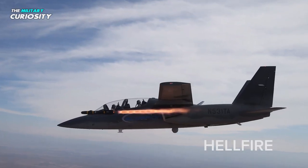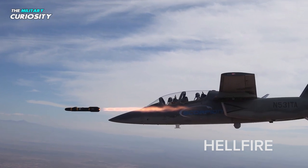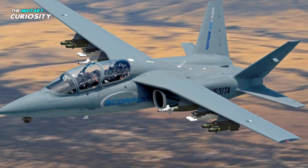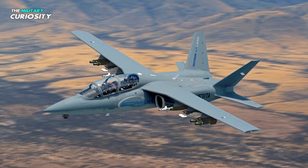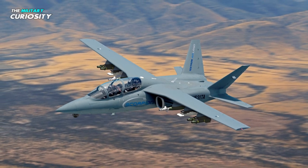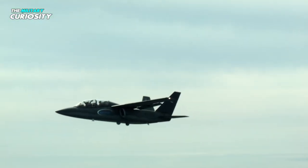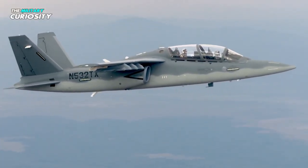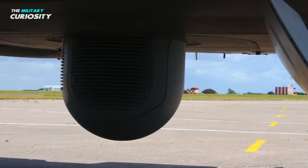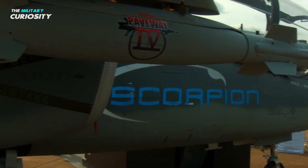Additionally, the interior bay can be set up to carry a mixture of weaponry, sensors, and fuel depending on the needs of the operation. Six external hardpoints for different weaponry — including gun pods, missiles, rockets, and explosives — are also included. This aircraft is capable of transporting laser or GPS-guided precision-guided weapons. The internal payload capacity is 1,360 kg, and externally, 1,400 kg more of ammunition can be transported.